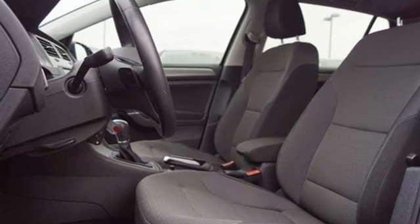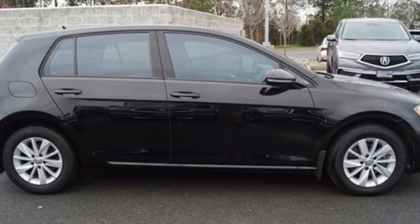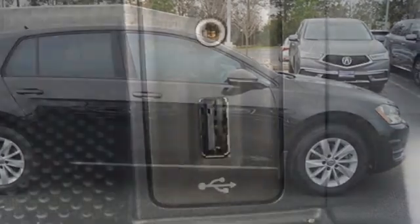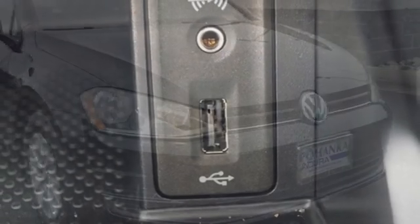Volkswagen's popular hatchback has long been a Motor Trend favorite, and they are happy to report Volkswagen hasn't screwed up with the 7th generation. Volkswagen — performance you'd expect with the precision of German engineering.